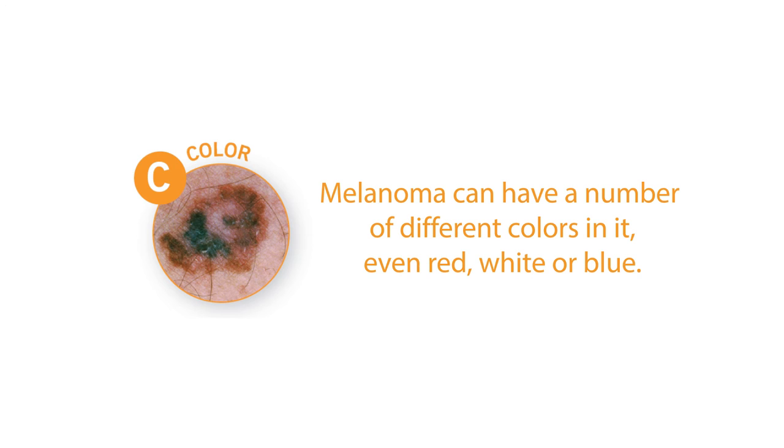D stands for diameter. If your mole increases to larger than the size of a pencil eraser, that should be concerning and prompt you to go see your physician.